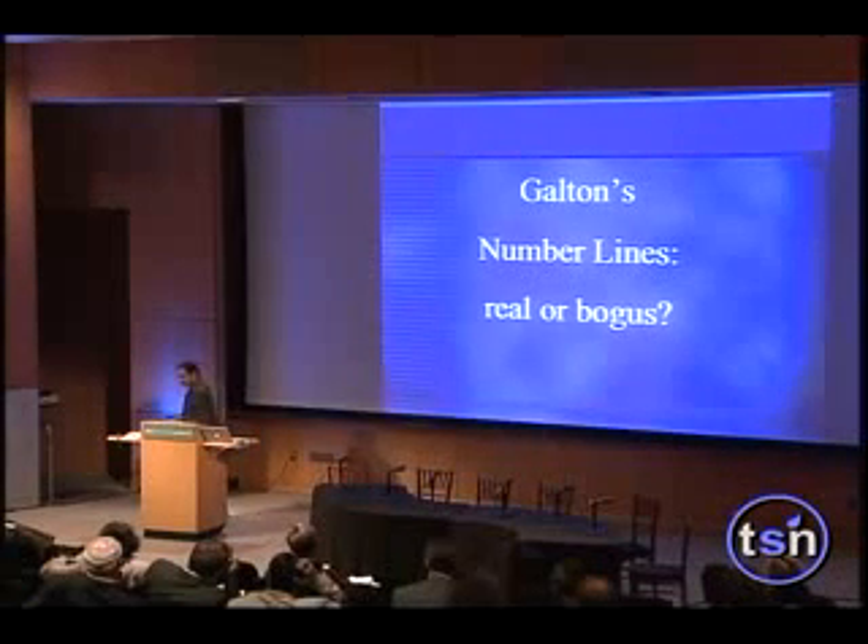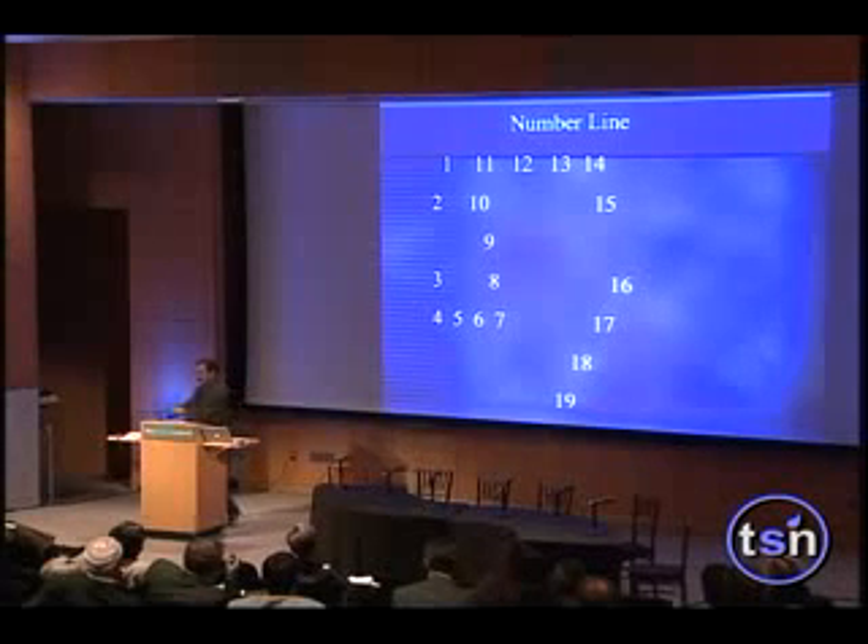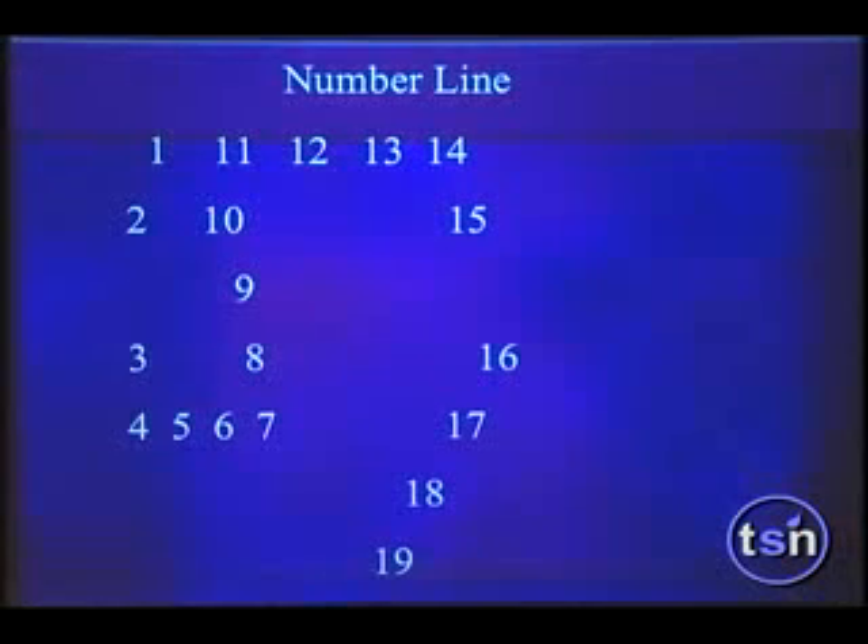Another peculiar form of synesthesia, discovered also by Galton, involves asking people to imagine numbers. They'll say, 'one is here, two is here, three is here,' and draw an elaborate virtual line in space — convoluted, sometimes doubling back on itself. This is called number forms and number lines by Galton.